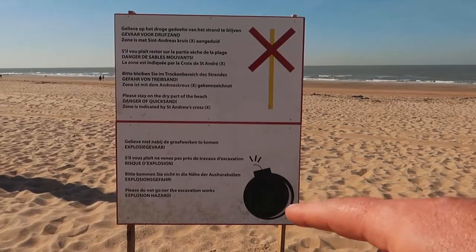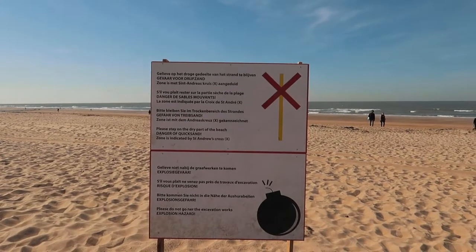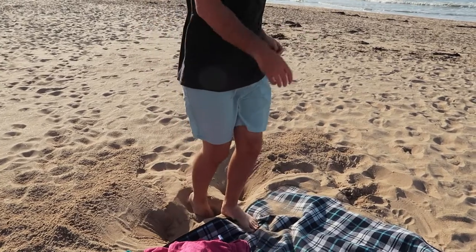We are off to the beach. That looks like a picture of a bomb. Danger of quicksand. We're in Belgium, so of course we had to get waffles. It is 8 minutes past 7, check-in closes at 10 minutes past 7, and we are still 9 minutes away.